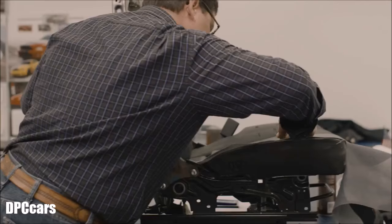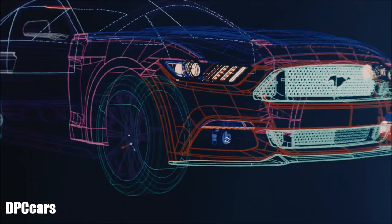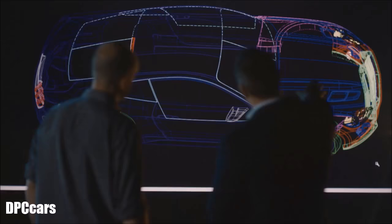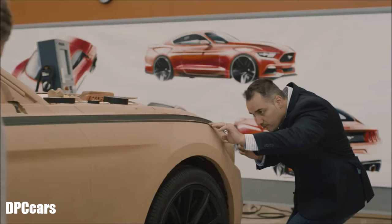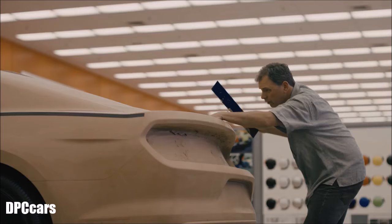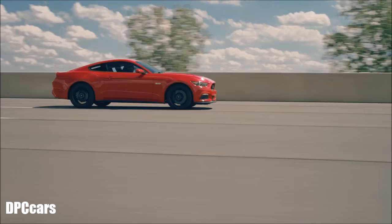There isn't anything that we didn't touch or look at — an absolute obsession with detail. You can draw a line in a computer which is absolutely perfect, but once you see it milled out, it needs that certain human touch. The sketch becomes reality.